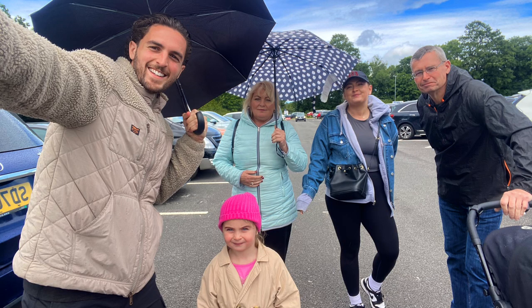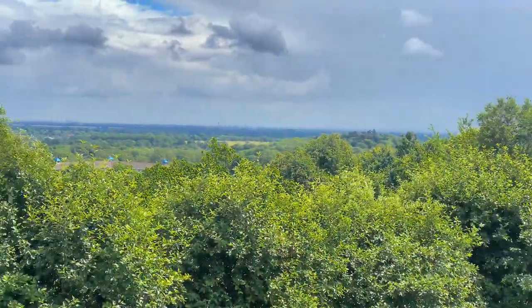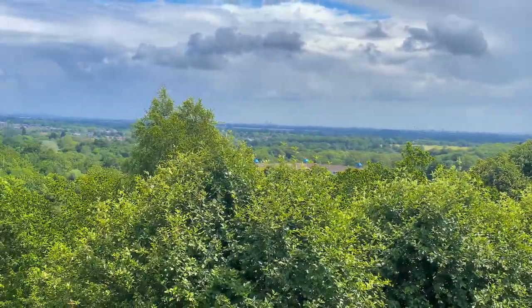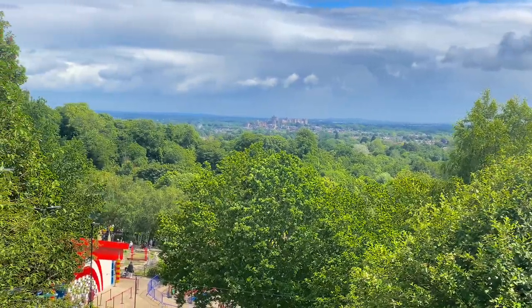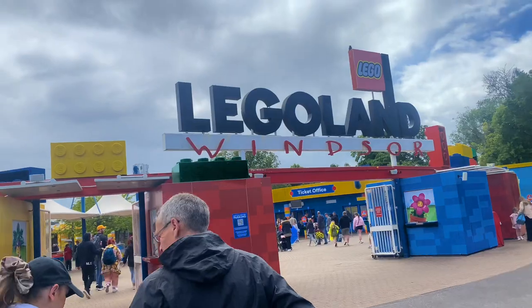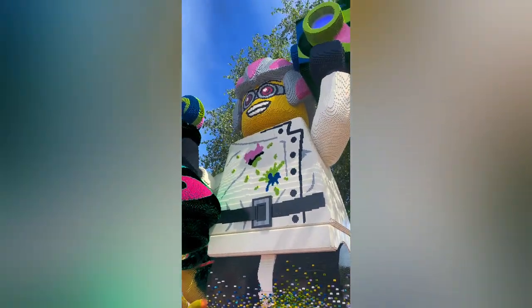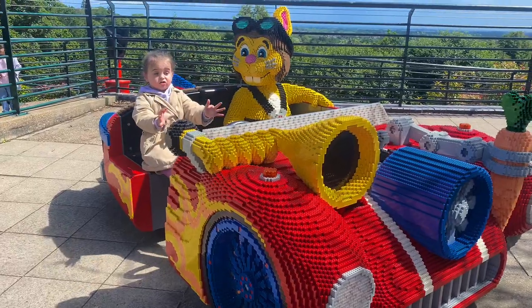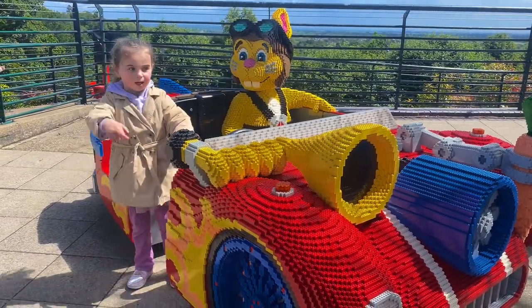We grabbed a quick selfie before we headed in. As you go through to the main entrance you get a cracking view across Windsor and you can actually see Windsor Castle and even Wembley Stadium in the distance. This is always nice for me but not so much for the kids. There are some characters and fun things for kids to play around with as you first go in — again my niece was so excited and it was difficult to get her attention for even five seconds.